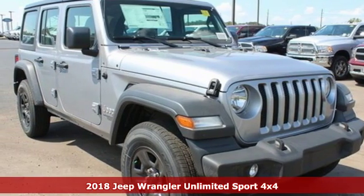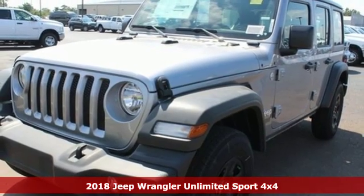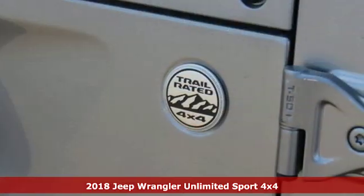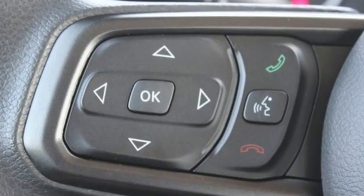Here's a new 2018 Jeep Wrangler Unlimited. With four doors and legendary off-road capability, the world opens up to endless possibilities. It boasts an impressive list of features, like these.